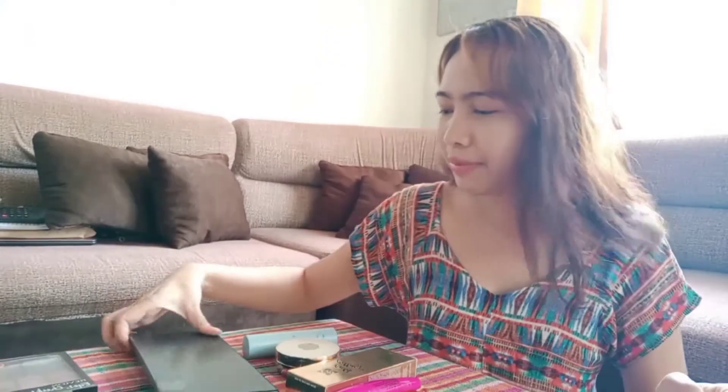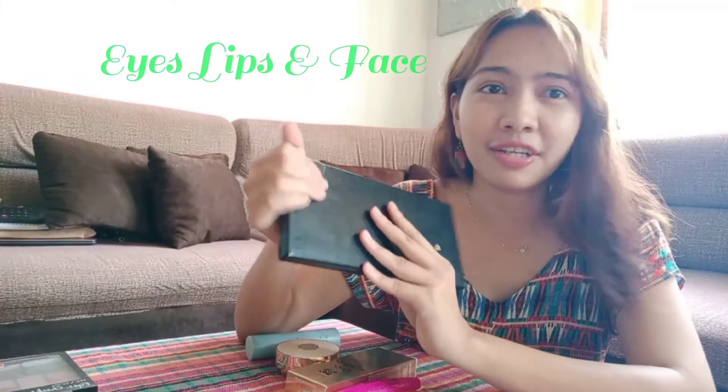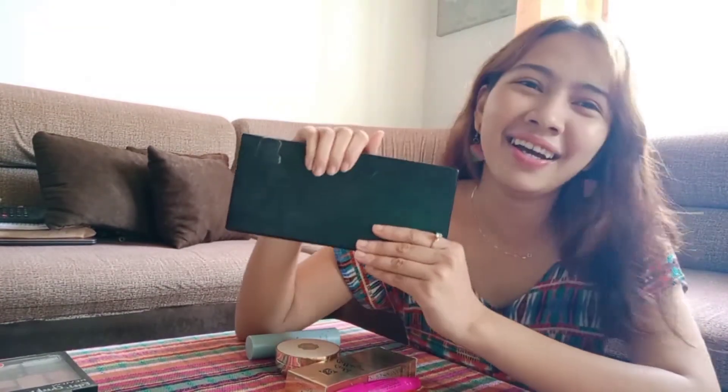Next, after that, I try to work on my kilay — my eyebrows. For most people, they say that the most difficult part is putting on kilay. But for me it's the easiest, because my brow shape is already defined, so I just have to follow it. I also want to introduce this product — it's called Eyes, Lips, and Face. This was actually just given to me by my friend Tanat — thank you Tanat! So for the kilay, most people use a brow pencil, but for me I just use eyeshadow.